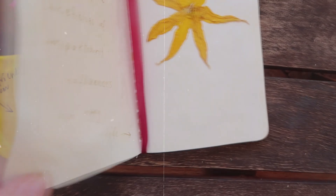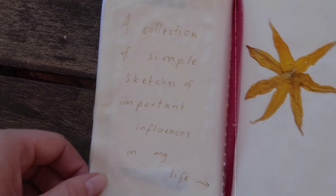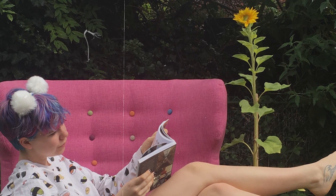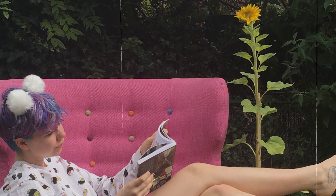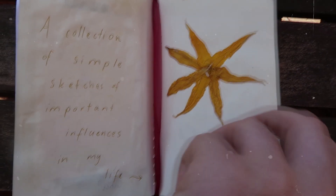And that completes the first half of the sketchbook from the mixed medium. Now we move on to the simple sketches part. It starts with this open page with some sunflowers — one of those sunflower petals was taken from my friend Kat's sunflower, which I loved dearly. And it says: 'a collection of simple sketches of important influences in my life.'